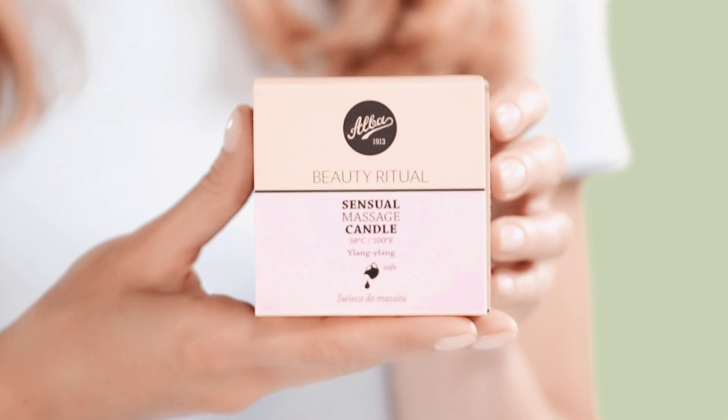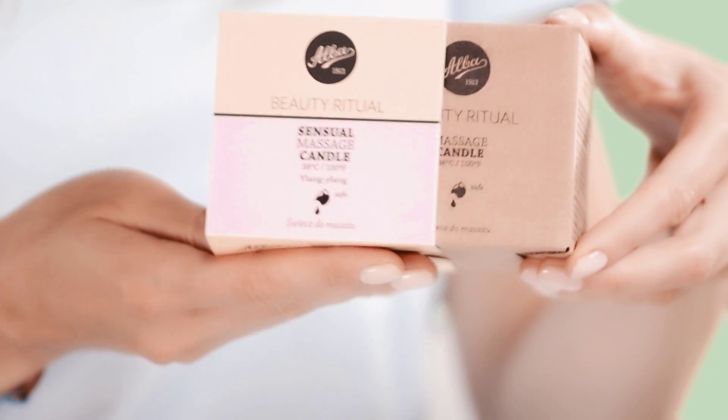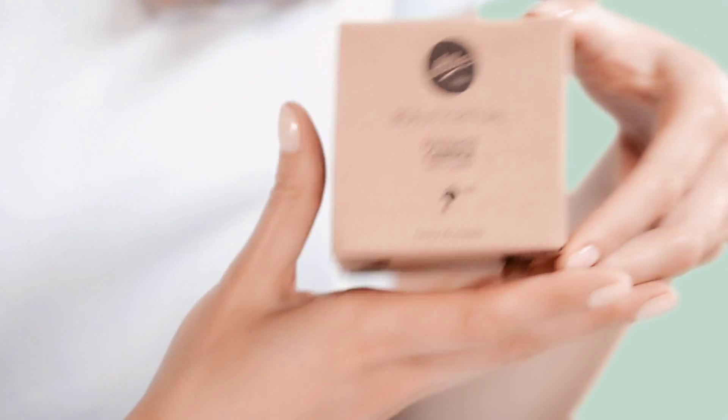The first question you probably ask yourself is: can I use a massage candle at home? Because we know this kind of product from beauty salons usually, and this is precisely why they are in the ALBA beauty rituals line — so you can easily enjoy this spa experience in your own home.